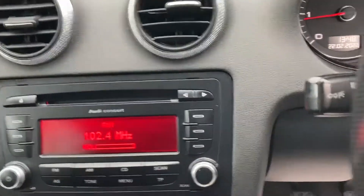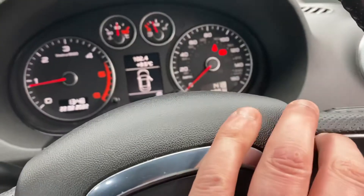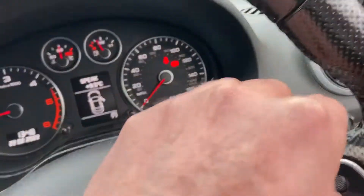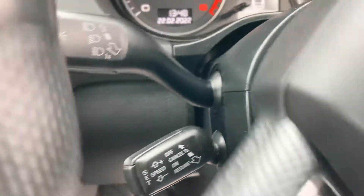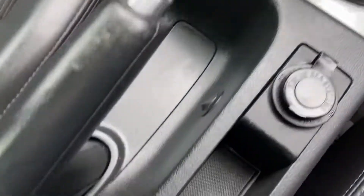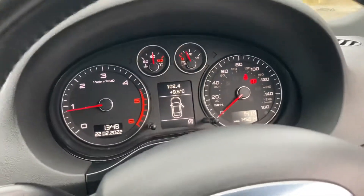The radio and CD player are all working fine. The vehicle is showing 145,814 miles. You've got a multi-functional steering wheel with Bluetooth, wipers, indicators, lights, and cruise control. It's a five-speed manual gearbox, and you've got a power outlet and auxiliary input as well. It's got automatic start-stop too. Like I said, the vehicle drives absolutely fantastic.